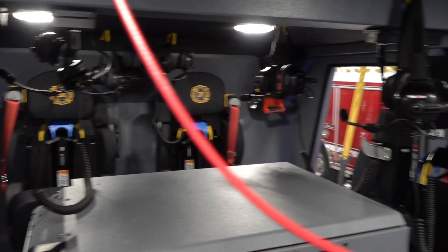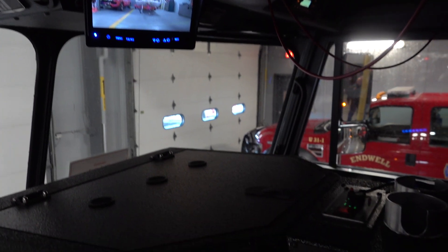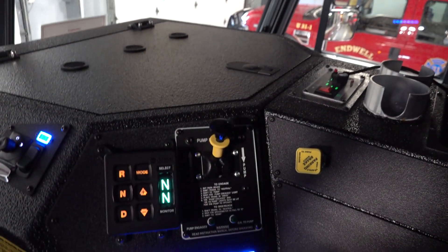There's a headset communication system built into the truck, so every firefighter can communicate with each other and also hear incident size-up as they're approaching the scene.